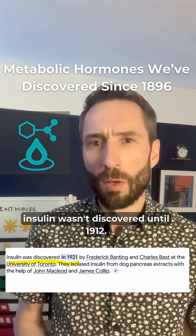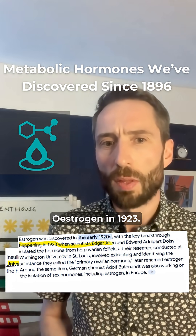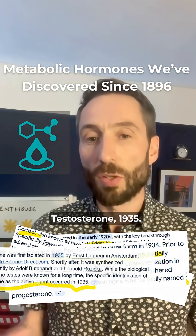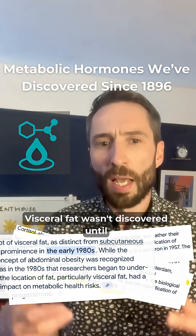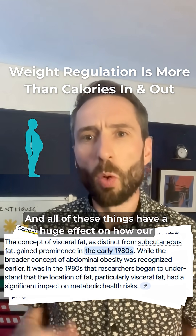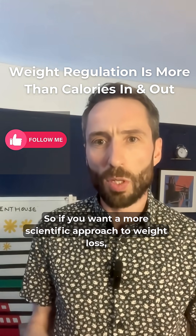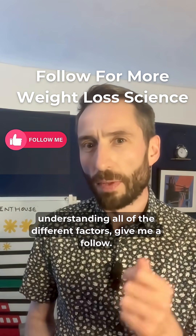For example, insulin wasn't discovered until 1912, estrogen in 1923, cortisol and progesterone in 1930, testosterone in 1935, inflammatory cytokines in 1956, and visceral fat wasn't discovered until 1980. All of these things have a huge effect on how our body regulates weight.